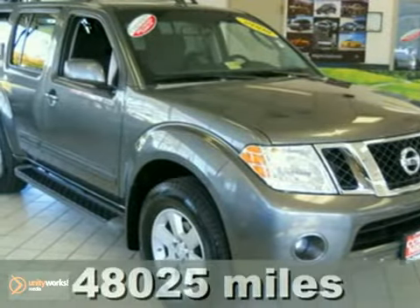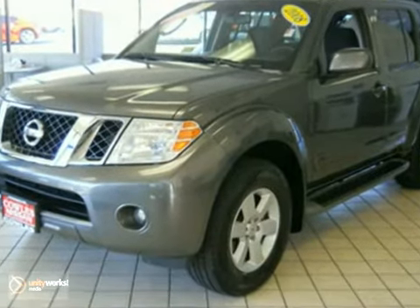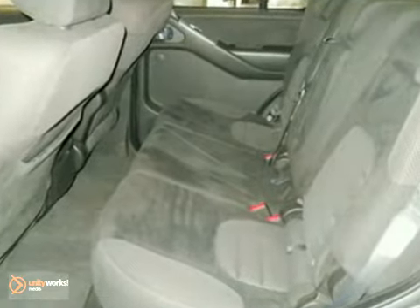Here's a 2008 Nissan Pathfinder. For 2008, the Pathfinder receives enhancements including updated front and rear styling, a new wheel design, new gauges and cup holders, and a larger center stack display screen.